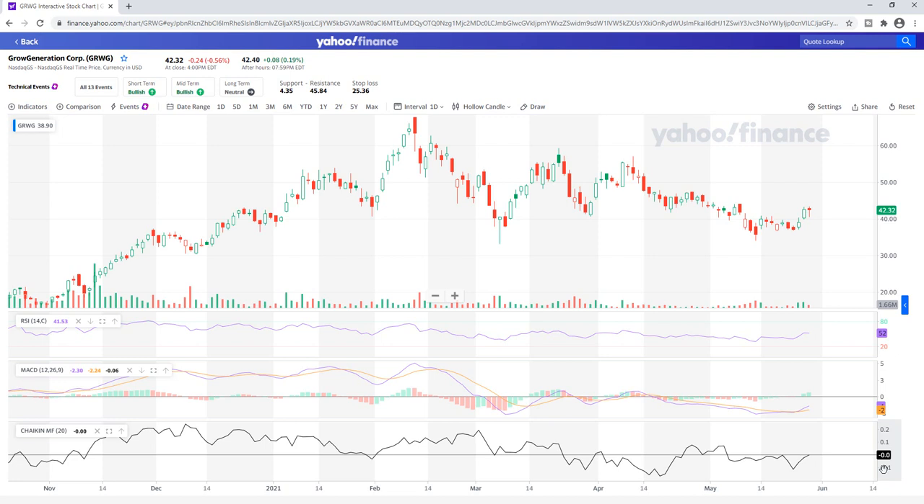What is going on folks? Cannabis Stock News Today here, looking at Grow Generation Corp, ticker symbol GRWG. Today is Thursday, May 27th, going into the trading day of the 28th of May.